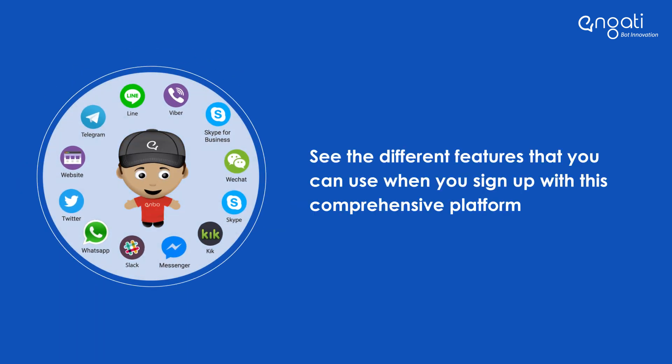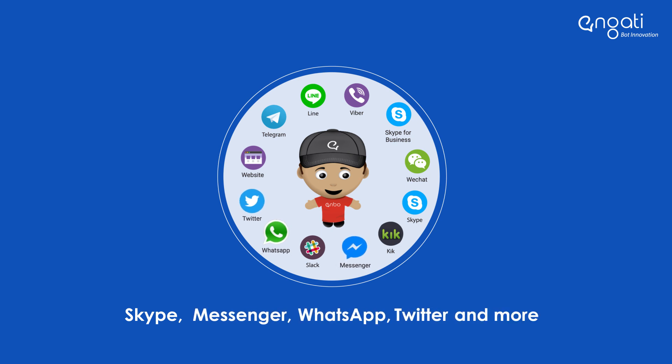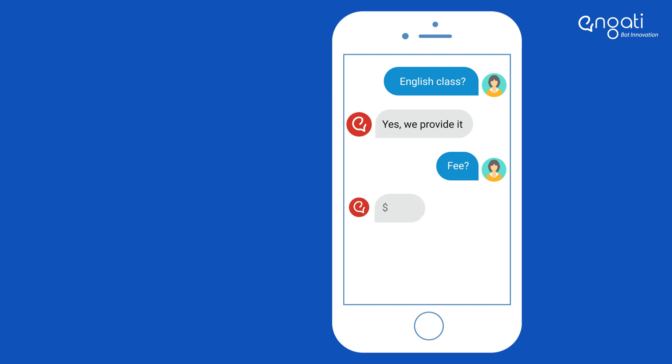See the different features that you can use when you sign up with this comprehensive platform. Build your chatbot across 12 platforms like Skype, Messenger, WhatsApp, Twitter, and more. Engage your customers with smarter bots.